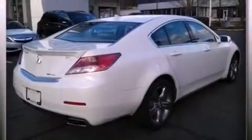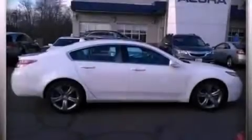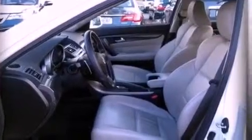The following features are also included: a navigation system, a rear-view camera, 18-inch alloy wheels, leather seats, an electronic throttle, performance tires, a rear spoiler, advanced compatibility engineering body structure, and 8-way power adjustable seats.